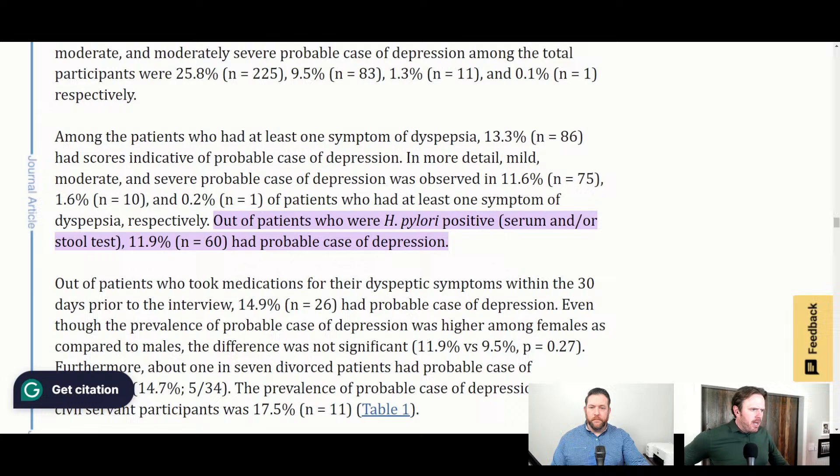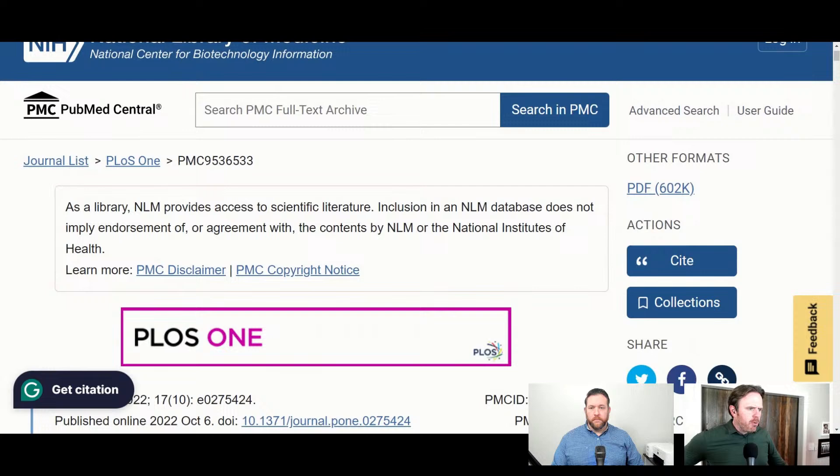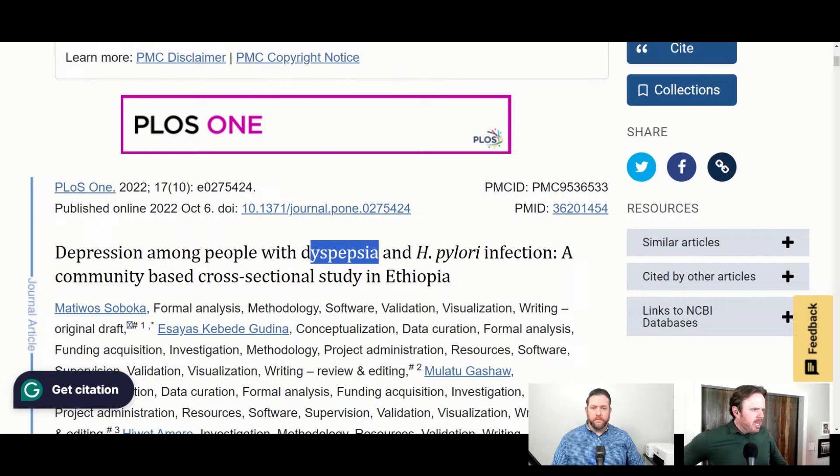In patients with H. pylori positive, one study shows 12% had depression. This is just one study looking at the depression component with H. pylori. Mood and mental health things are among the more common symptoms I see. Depression among people with dyspepsia — that means indigestion — and H. pylori. This particular study is from Ethiopia, but I guarantee the rates are much higher here, probably because of more processed food, junky fats, and gluten exposure.